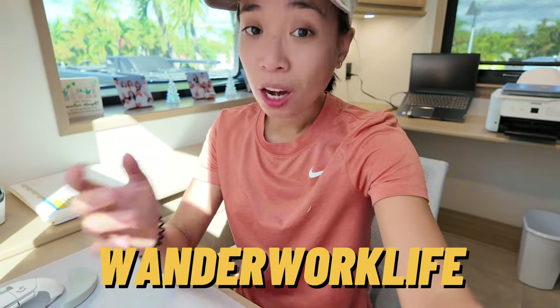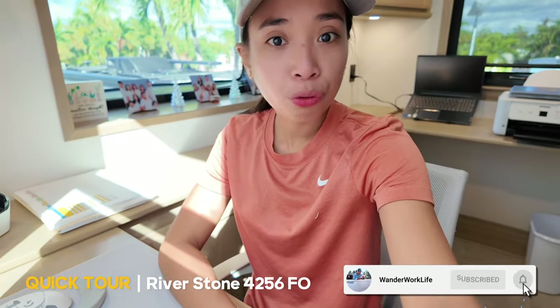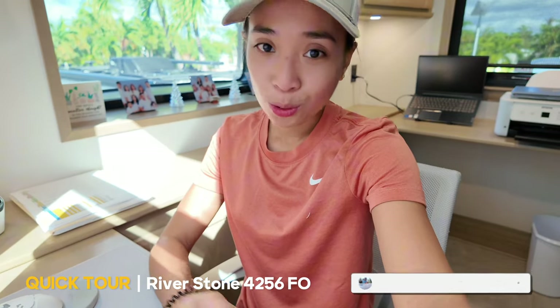Hey y'all! I am Brice and welcome to my channel. On this video, we are gonna do a quick tour of the 2024 Riverstone 425FO. So come join me.